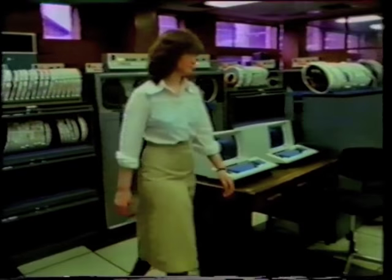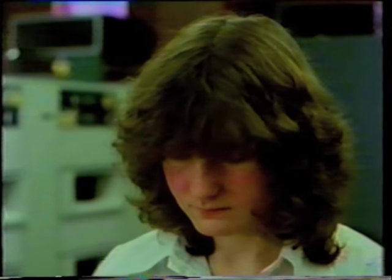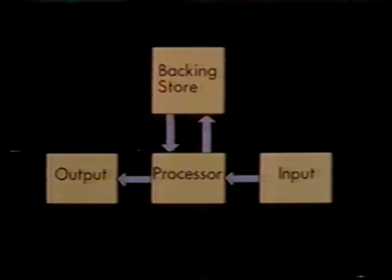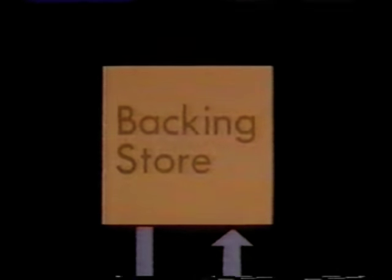Here at the computer centre, information is processed to keep customers' accounts up to date. We have to start by seeing where in the computer the information is stored. Here's our diagram of a computer's structure. The large amount of data has to be kept in the part of the computer called backing store, held there until it's needed for processing. The data is organised in files — a file is a collection of data needed for some specific purpose. We're going to concentrate on the single file which holds data about customer accounts.